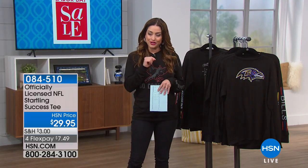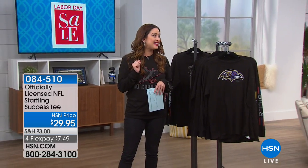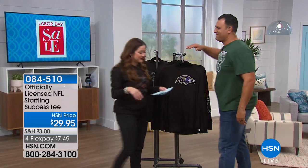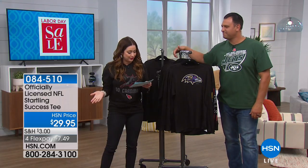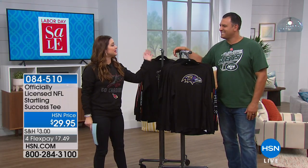Before we show you anything else, I want to introduce our very special guest, Mr. Anthony Becht. Anthony was the first-round draft pick for the New York Jets in 2000. He's played for the Tampa Bay Buccaneers, the St. Louis Rams, the Arizona Cardinals, and the Kansas City Chiefs. We see him on television all the time.